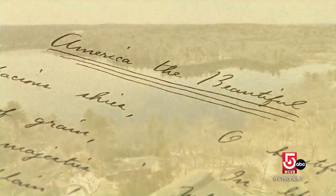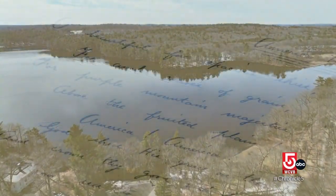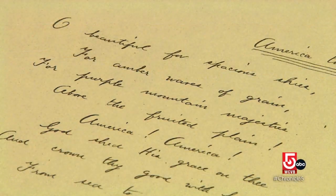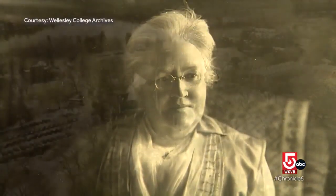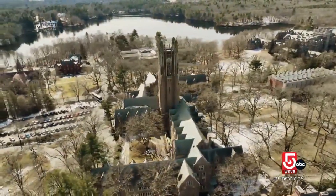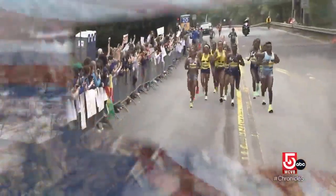Oh, beautiful, for spacious skies... By the time World War I had happened, it was becoming ingrained in our national identity. By the time she died in 1929, she was aware of its potential legacy, if not its actual legacy. America the Beautiful — a fitting theme born in this town that comes alive with runners on Patriots Day.